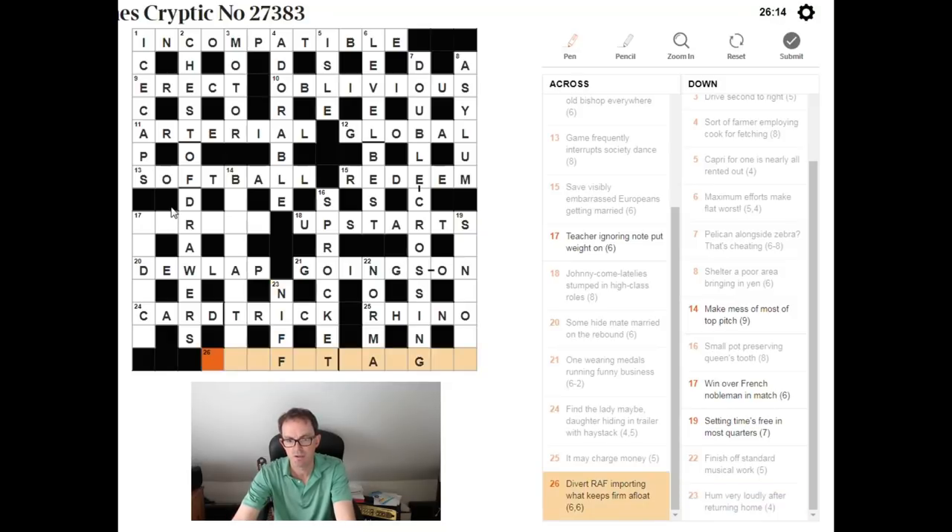'Divert RAF importing what keeps firm afloat.' That's going to be an anagram of RAF importing something. What keeps a firm afloat is going to be a PROFIT MARGIN.